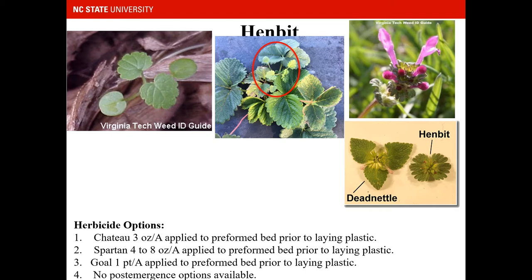Henbit is a winter annual in the mint family with a square stem. Early on the leaves have a petiole, but later, as you can see in the picture with the purple flowers, the leaves become sessile or directly attached to the stem. Chateau and Spartan, both pre-plant herbicides, will control henbit. However, most of the time people may not notice it until it's emerged and has purple flowers — at that point there's nothing we can apply. Gull will also control henbit. Gull and Chateau both have a 30-day plant-back restriction, but Spartan does not. There are no post-emergence herbicides available for henbit.